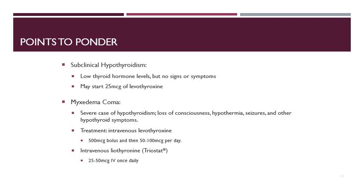There are some additional points to consider. Subclinical hypothyroidism is when there are low thyroid hormone levels but no signs or symptoms. In that case, you may consider starting 25 micrograms of levothyroxine and seeing how the patient tolerates it. There is also a severe condition called myxedemic coma, which can result in loss of consciousness, hypothermia, seizures, and other hypothyroid syndromes. Treatment is IV levothyroxine — bolus the patient with 500 micrograms, then give 50 to 100 micrograms per day IV. These patients also need intravenous liothyronine, the immediate-acting T3 formulation, dosed at 25 to 50 micrograms once daily.